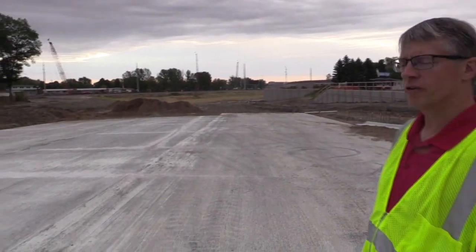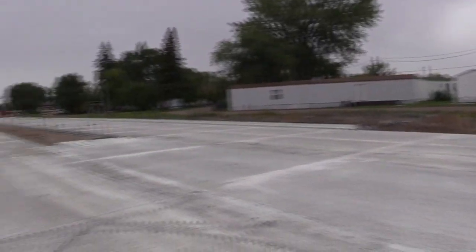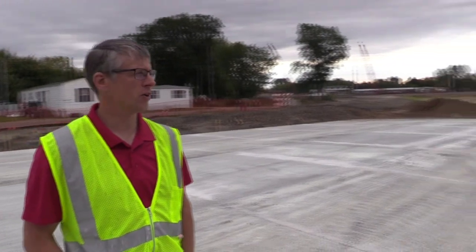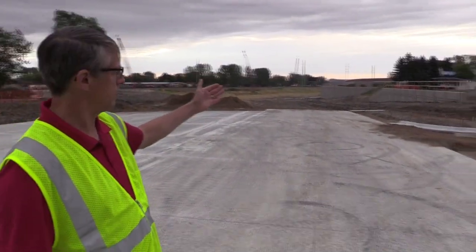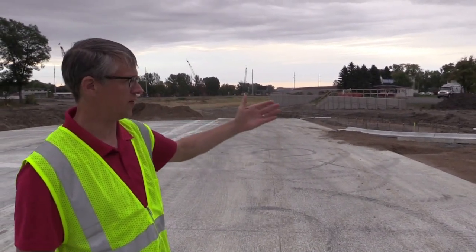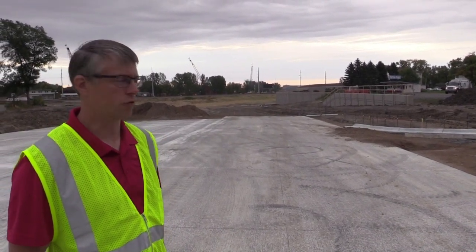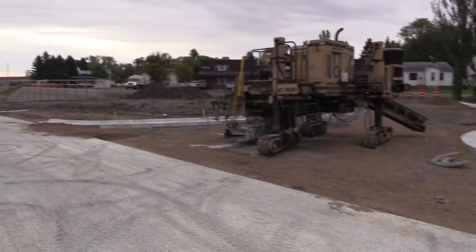Right now we're standing at the area of Main Avenue that used to intersect with 19th Street. We reconstructed the roadway coming down into the underpass. The old 19th Street, which is by the Tasty Freeze, was too steep of a drop to tie in. So they have a new connection that's a little bit west of where it used to be. Hopefully that will be back and open to traffic soon, which will help this area for traffic flow.